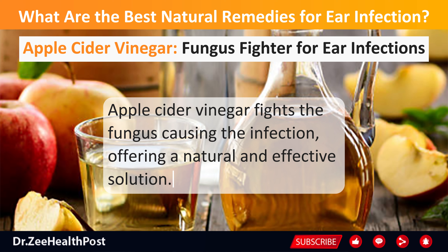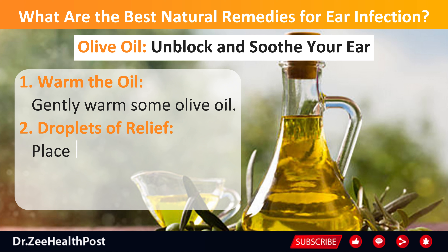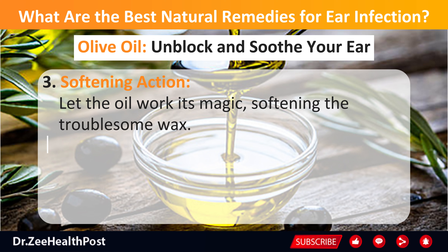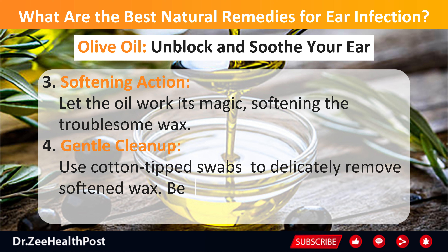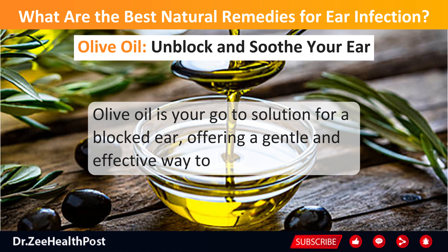Olive oil can unblock and soothe your ear by easing blockage caused by wax. First, gently warm some olive oil. Then place a few warm oil drops into the affected ear. Let the oil work its magic, softening the troublesome wax. Finally, use cotton-tipped swabs to delicately remove the softened wax — be cautious not to go too deep and risk harming the eardrum. Olive oil is a gentle and effective way to clear away earwax.